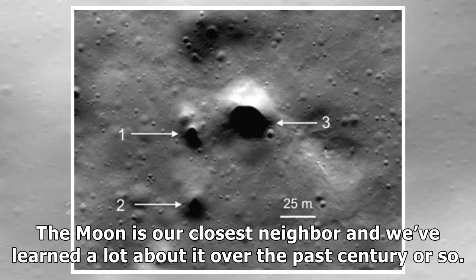The Moon is our closest neighbour and we've learned a lot about it over the past century or so. We've studied it, mapped it, and even visited it on more than one occasion, but that doesn't mean it doesn't have a few surprises in store for us.